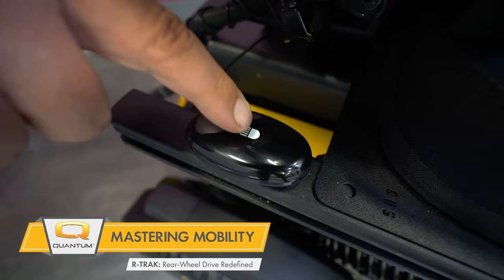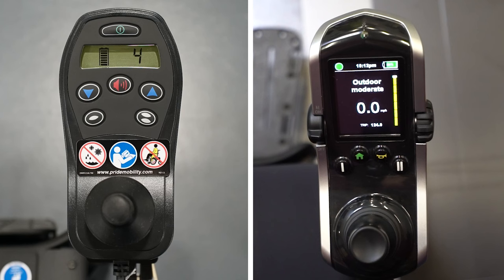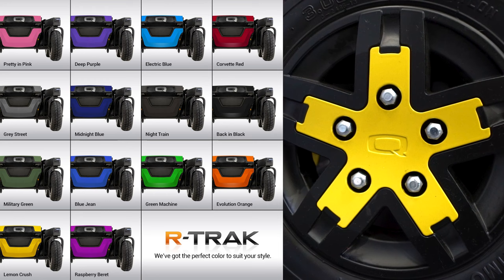Other major features of the R-Track include switch-operated front caster and rear fender lights, a battery isolation switch which acts as a circuit breaker and conforms to airline regulations, compatibility with our NE Plus and Q-Logic 3 Advanced Drive Control System, and your choice of 14 distinct color options.